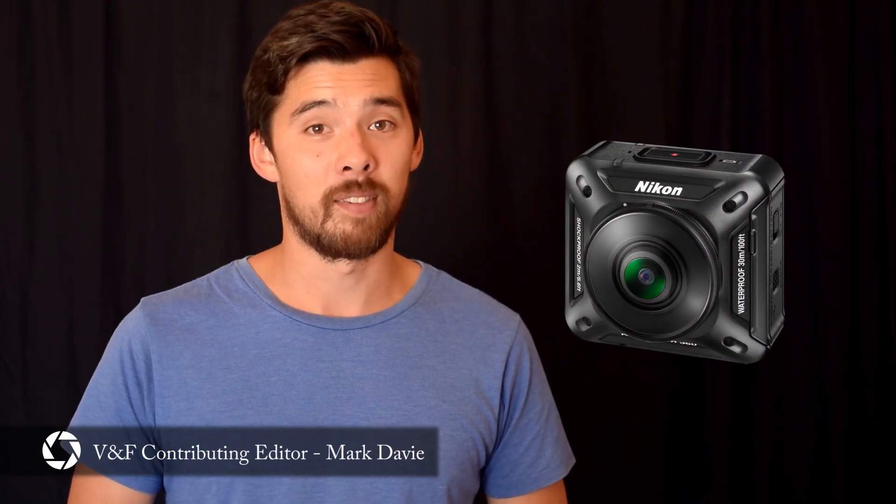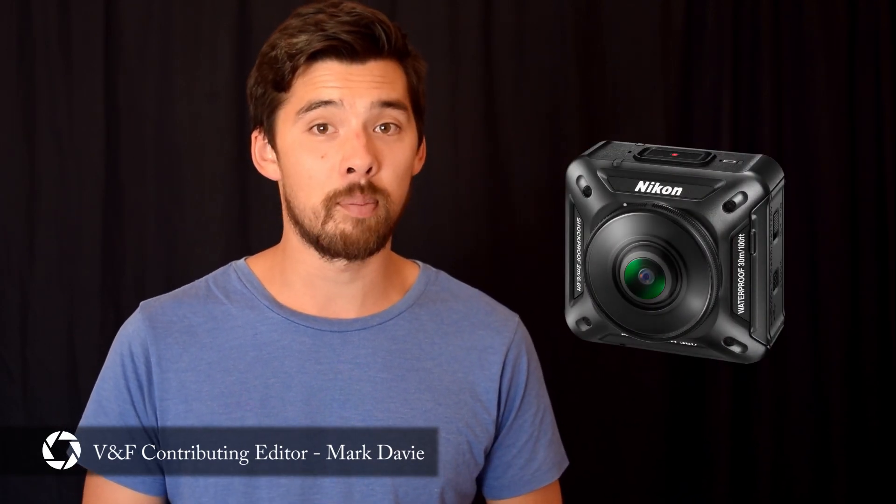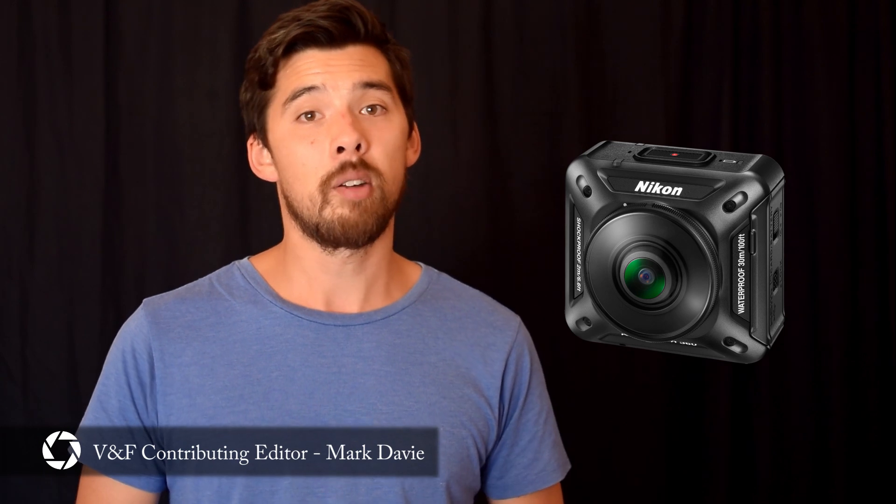We did not see Nikon's Keymission 360 coming. A mirrorless to rival Sony and Panasonic? Maybe. But a fully spherical 360 VR action camera? That just seemed like too many leaps for Nikon.